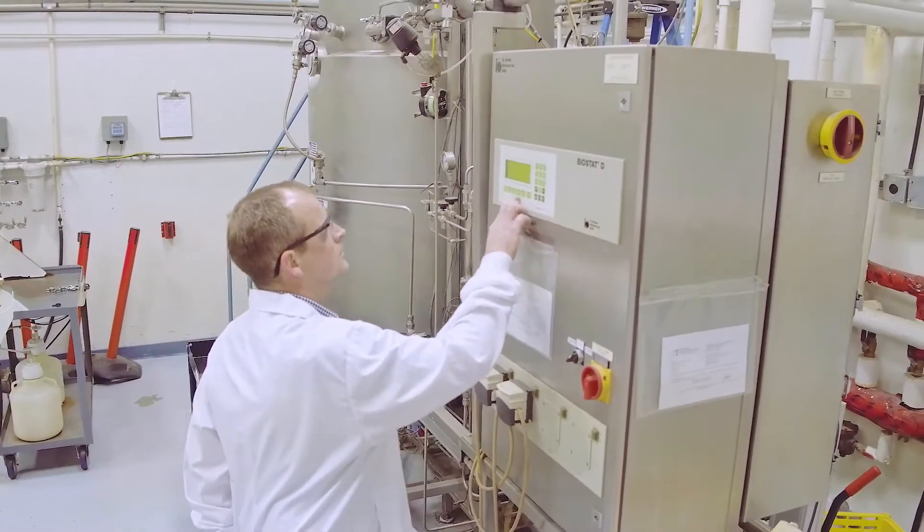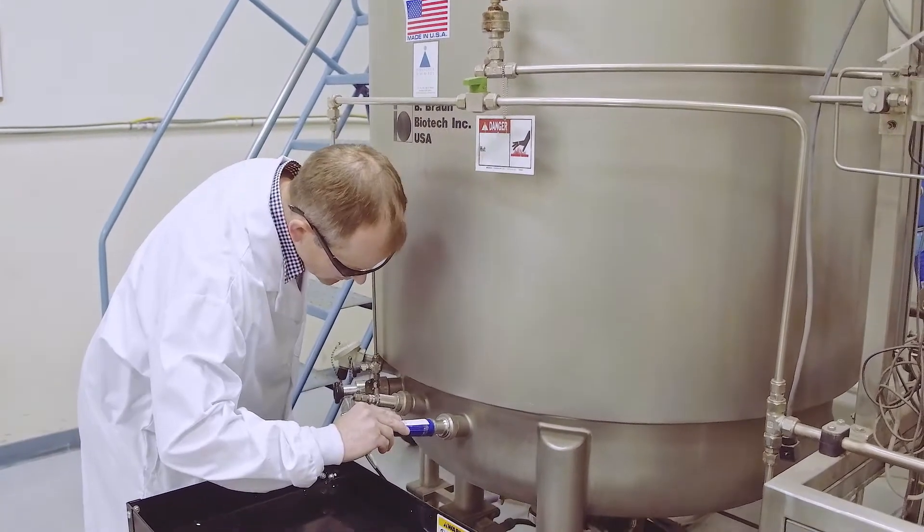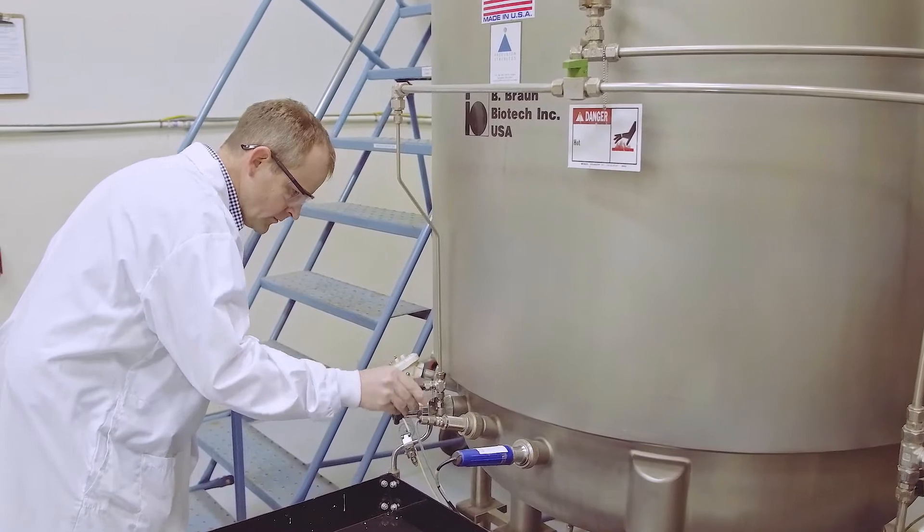The fermenting vessels come in different sizes, allowing the process to be scaled as needed. The process is continually monitored to ensure that production parameters are met.